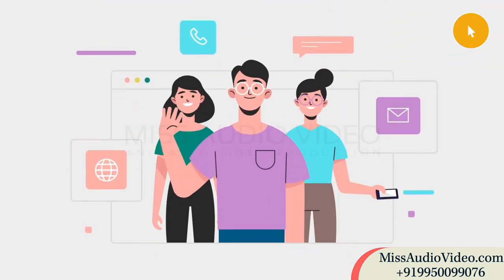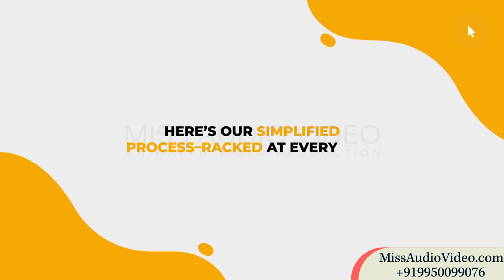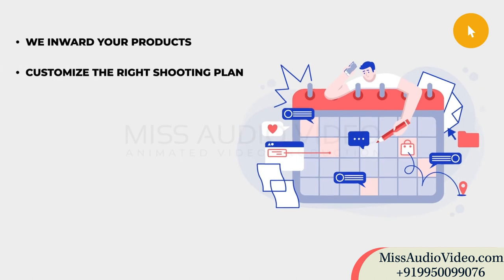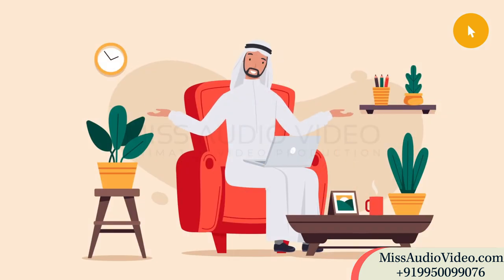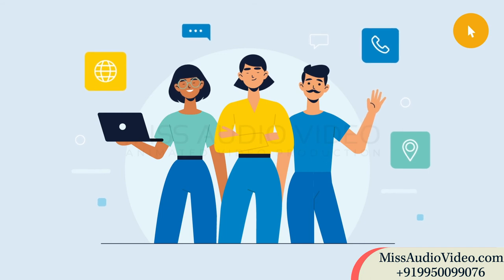We help reframe your content online. Here's our simplified process, tracked at every step: we inward your products, customize the right shooting plan, shoot all the angles to perfection, retouching, on-time delivery assured. It's as simple as that. We are your visual merchandiser online, your visual content elevator.